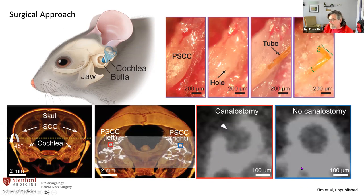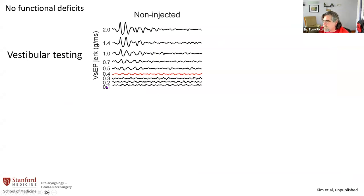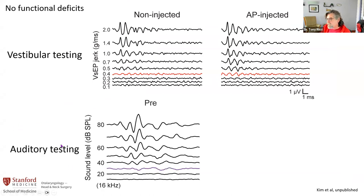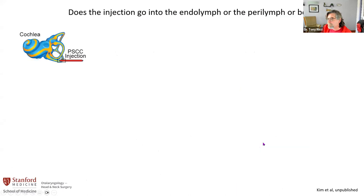Are there functional effects? We did a VSEP — a vestibular evoked potential — basically vibrating the head while measuring electrical output. The red line shows our threshold after injecting artificial perilymph, and there's basically no effect on the threshold. Similarly, we did auditory testing — here at 16 kilohertz, looking at the raw data, you can see the threshold after an hour of injecting artificial perilymph. Basically there's no effect on the hearing. So the method works and the surgical approach worked. The question is: where does the drug go?